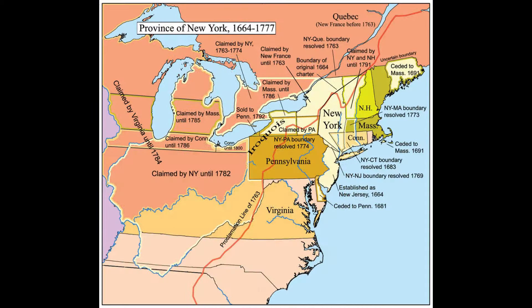New Amsterdam was promptly renamed New York, Fort Orange was called Albany, and the greater part of New Netherland became the province of New York.